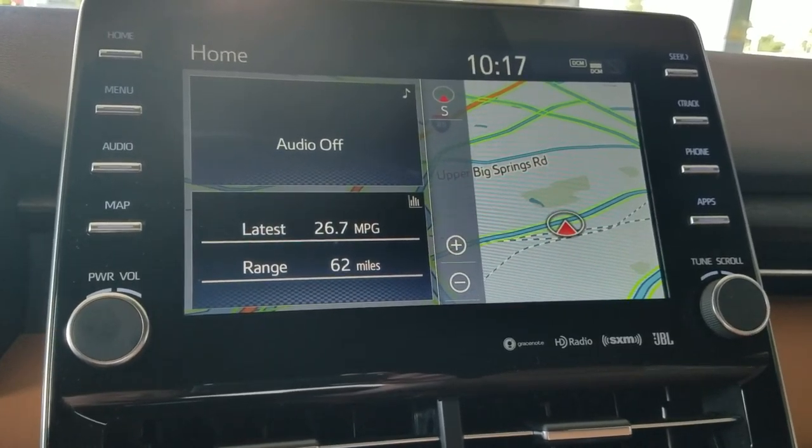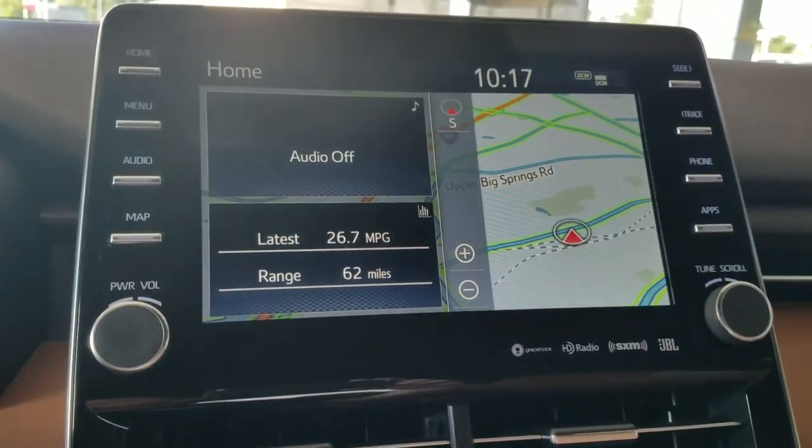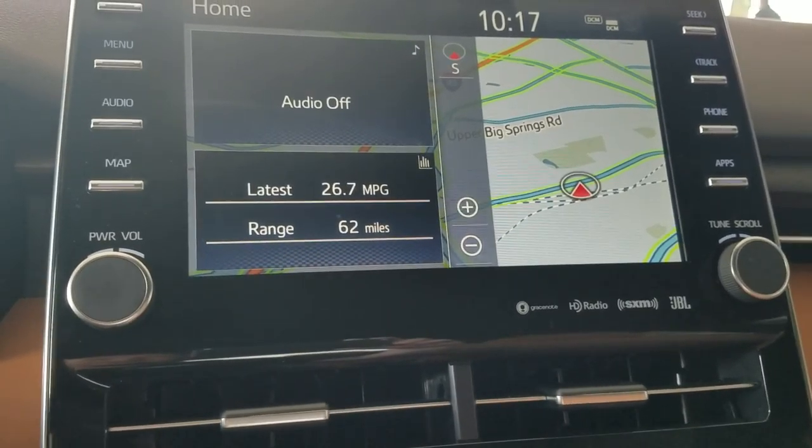This is the nicest system that Toyota offers. This is actually an 11-inch screen. This vehicle is going to have Safety Connect, Service Connect, Remote Connect, Wi-Fi Connect, Destination Assist Connect, and Dynamic Navigation.